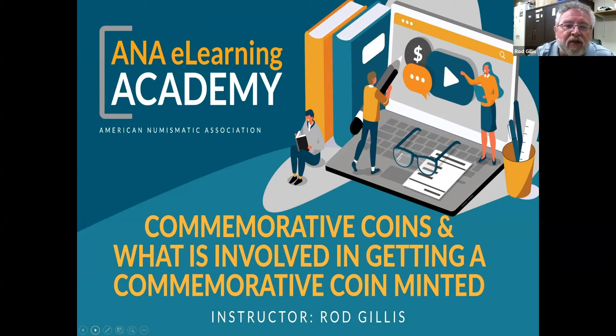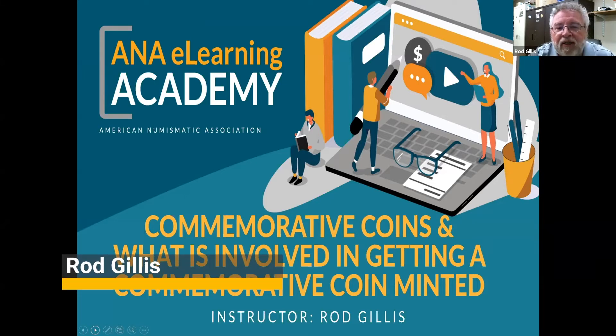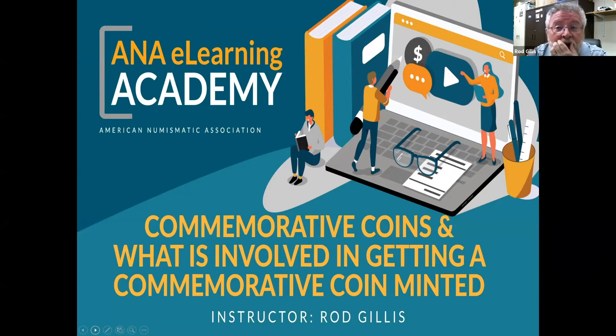Thank you, Andy. I appreciate the kind introduction. My name is Rod Gillis, and I'm the Education Director at the American Numismatic Association. Today we're going to spend a little bit of time talking about commemorative coins, which I really do enjoy, and what is involved in getting a commemorative coin minted. When we look at commemorative coins, we often decide whether we like them by the design, and then the subject matter. But really, there's a lot more involved. So let's get started.